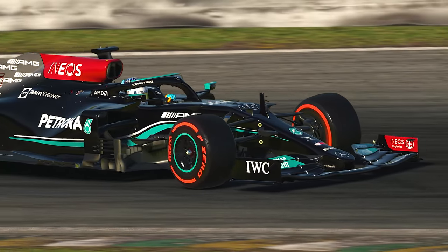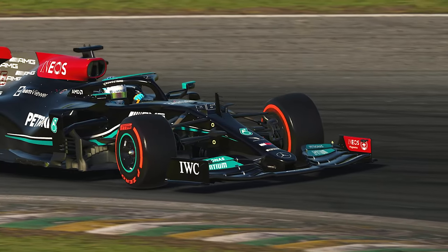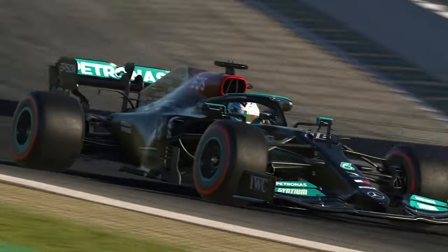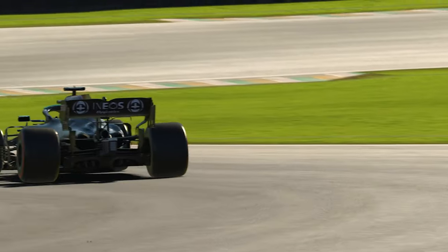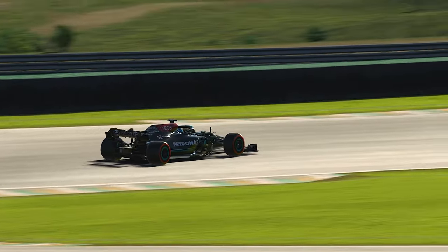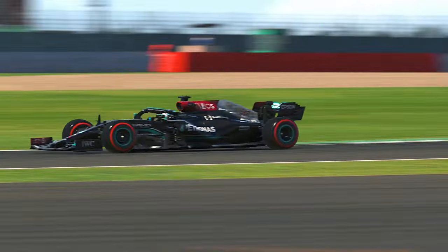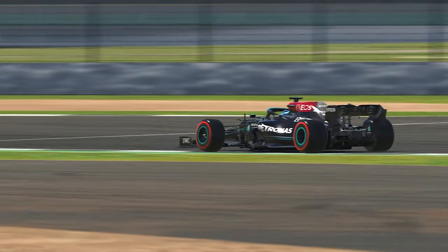And while the question of who built the best car is up for debate more than ever this year, what cannot be debated is that it is the Mercedes-AMG Petronas Formula 1 team who has been the dominant force in the V6 Turbo era, taking 7 championships in 7 years and well in contention for their 8th title this weekend.